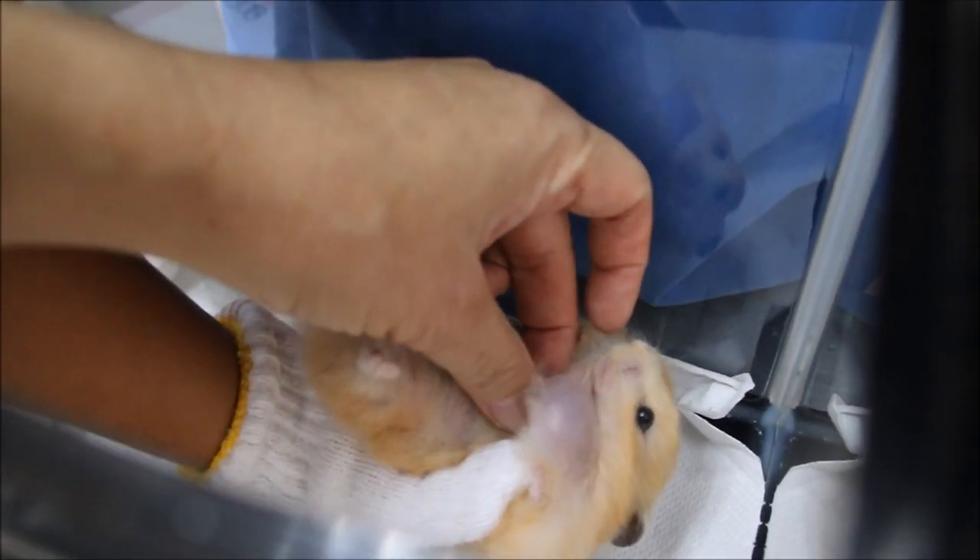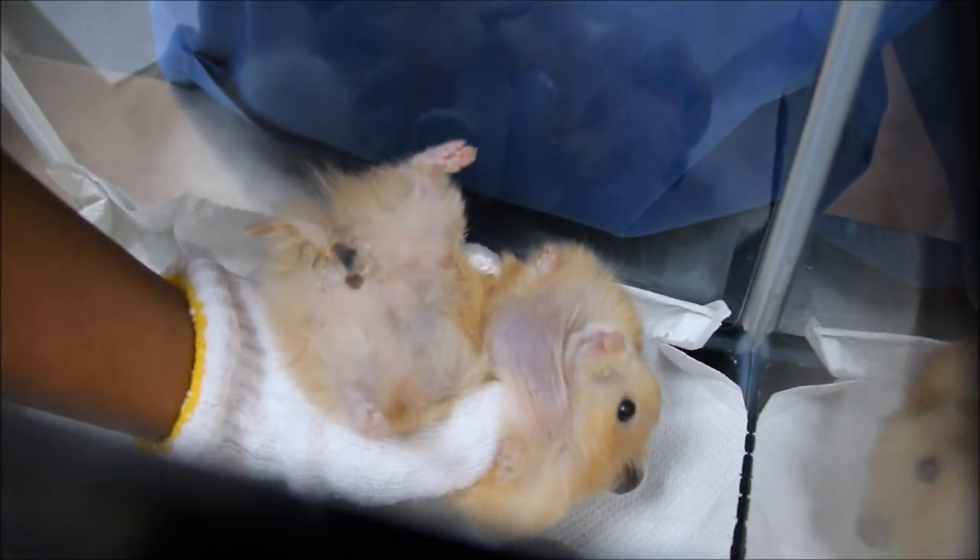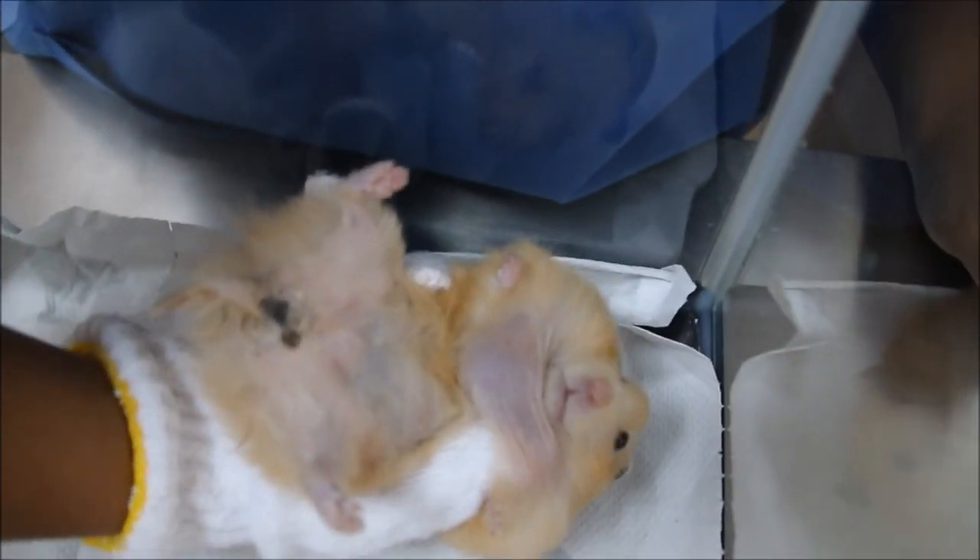A hamster came in with a complaint of a lump on its neck. What will we do? How will we treat this? Watch this video to find out.